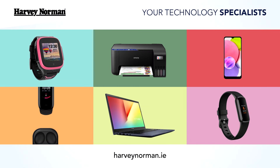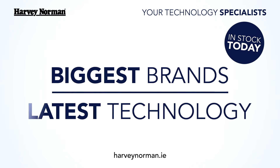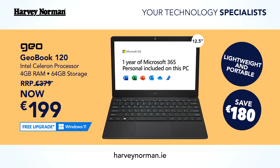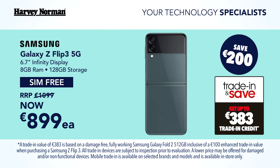Looking to upgrade your technology? At Harvey Norman, our specialist staff can help find the product that's right for you. We have all the biggest brands and latest technology in stock today, like the GeoBook laptop pre-loaded with Office 365 for improved productivity — now €199, save €180.